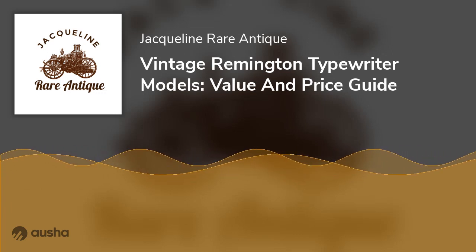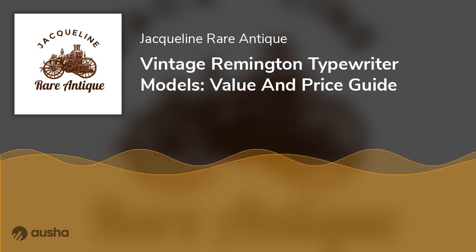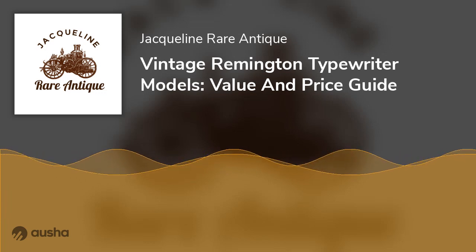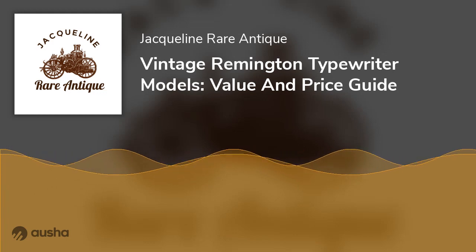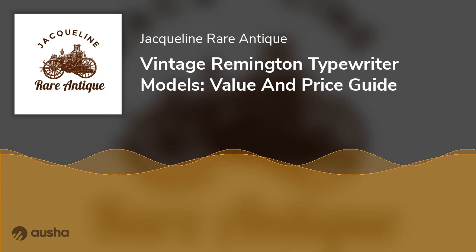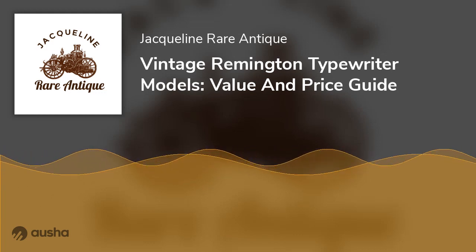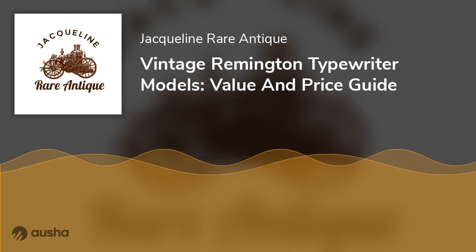Remington Model 1. The first Remington machine as the company began to manufacture typewriters was the Model 1. This first typing machine from the Remington company began in 1873 and then discontinued production in 1878, so it is as vintage as you can imagine. The Remington Model 1 was a modified version of the Sholes & Glidden typewriter that only wrote capital letters. In addition, it had a lid to keep it safe when not in use, and its keyboard was in the QWERTY layout, just like modern computers.